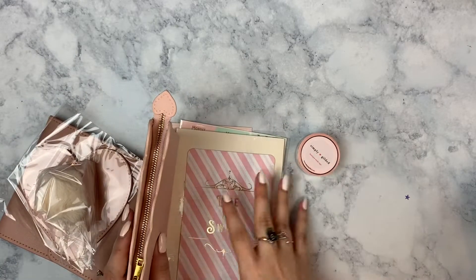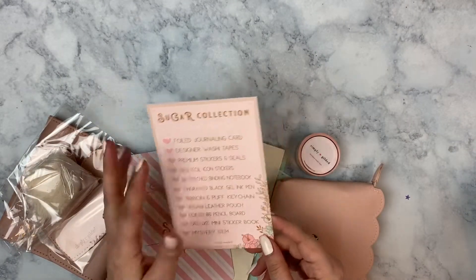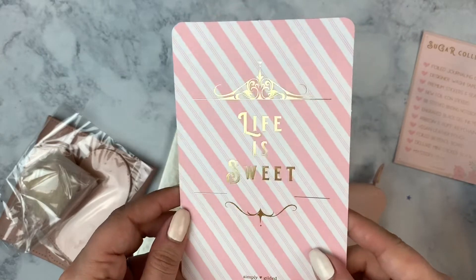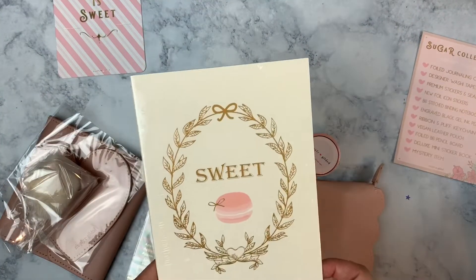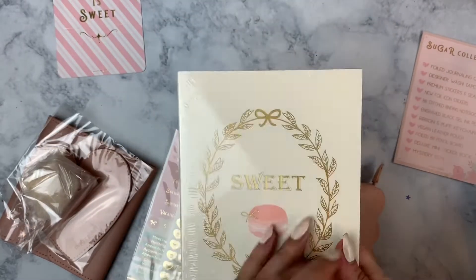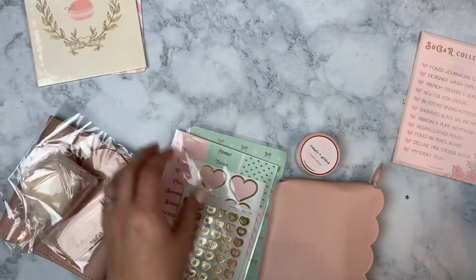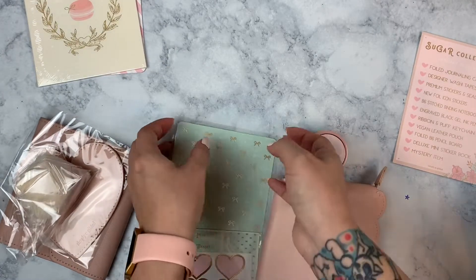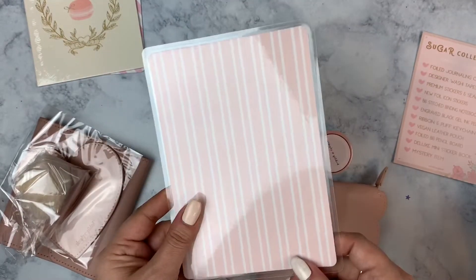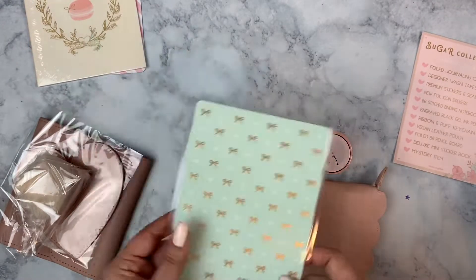You get a card that tells you everything included in the box. First up is the gold foil journaling card that says 'Life is Sweet' — it's single-sided. There's also a B6 stitched binding notebook that says 'Sweet' with a macaron on it, with 'Life is Sweet' on the back. I love the off-white ivory color, the pink, and the bow. We also have a B6 pencil board, which you use when you're writing on a page in your planner and need something hard underneath.